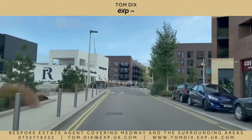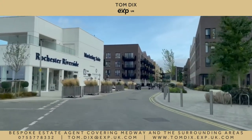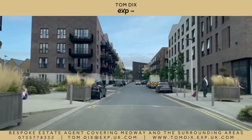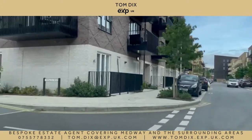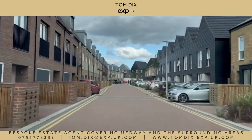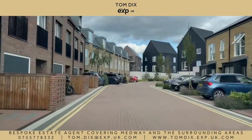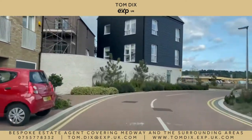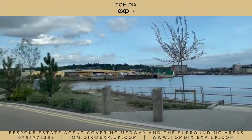We are now entering the fantastic new Rochester Riverside development. Construction is still ongoing and is currently being delivered by Countryside and Hyde Housing, so if you like what you see make sure to check out their websites for properties available. It's a complete regeneration of the area. Previously unused land is now home to this vibrant community. Already home to a Co-op, Costa and Travelodge hotel. An underpass gives residents direct access to Rochester's high-speed train station. A primary school and nursery are also planned. Once completed, 1,400 residents will call this prestige location home.